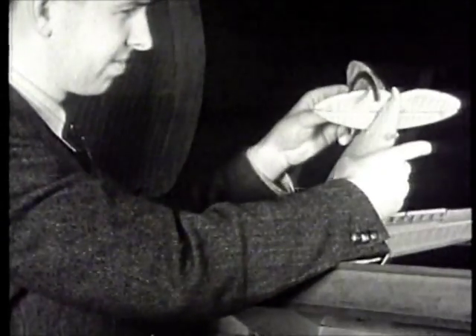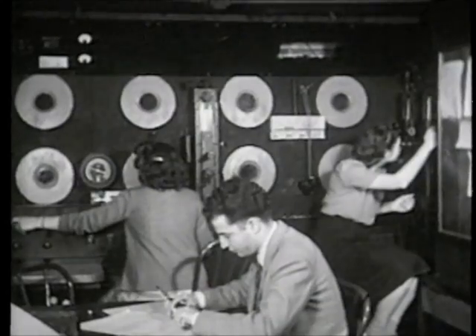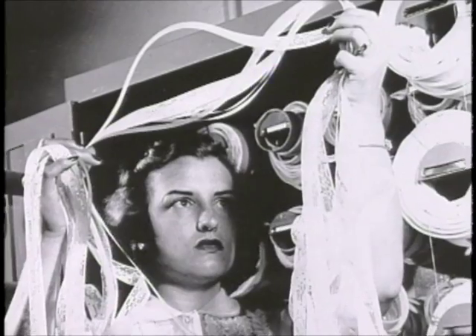Helping to maintain a reputation for excellence were Langley's cadre of model makers, wind tunnel technicians, and the so-called human computers. The technical staff was really the secret weapon we had at Langley. We were completely self-sufficient.